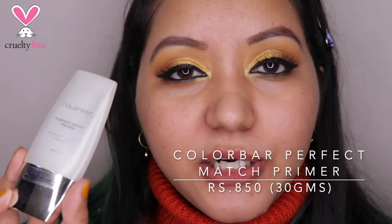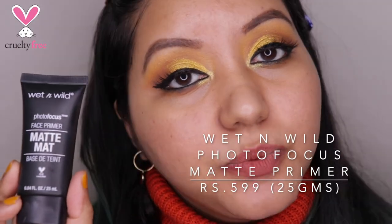The next recommendation is the Colorbar Perfect Match Primer — actually the first primer I ever owned. It's great for blurring pores, though it doesn't help as much with foundation longevity. The third option is the Wet n Wild Photo Focus Primer in the matte version. This doesn't claim to be pore-minimizing and isn't, but it keeps your skin oil-free and helps with foundation longevity.